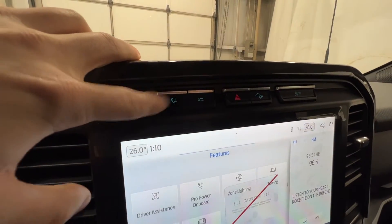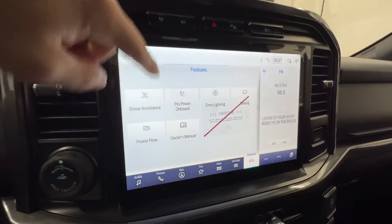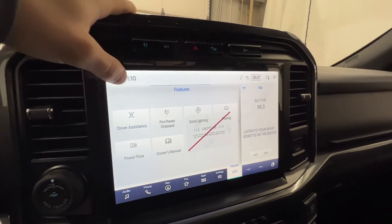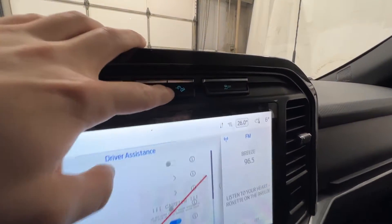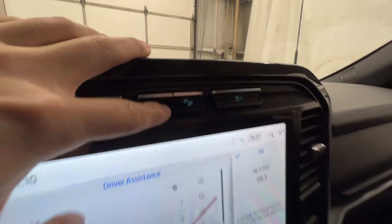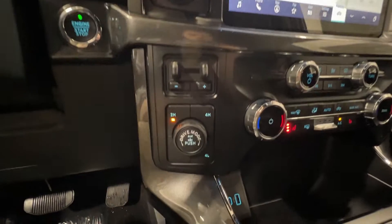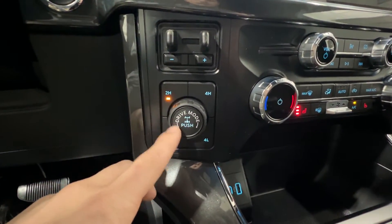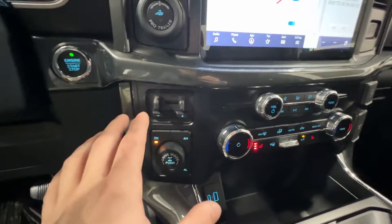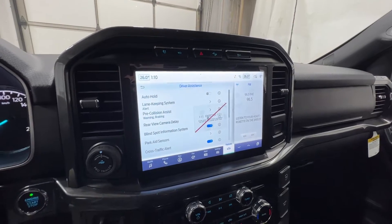On top of the screen, we do have a shortcut button for the Pro Power Onboard — so if we click that, it will turn the system on without going through any menus. We also have the camera — we can turn on the rear camera if we need to. And there's hill descent control, which is included with the FX4 off-road package. And down here, we do have our four-wheel drive, so we have four-high as well as four-low. We also have the locking rear differential, which is also part of the FX4 off-road package, just like the hill descent control.